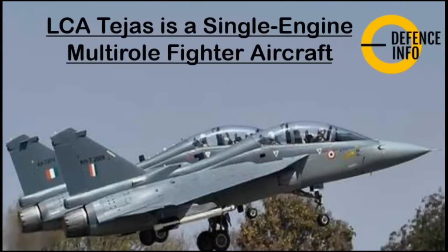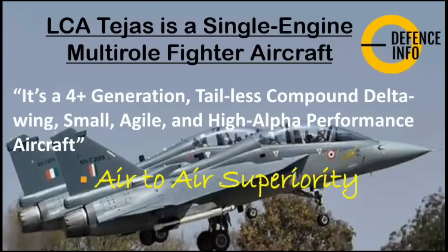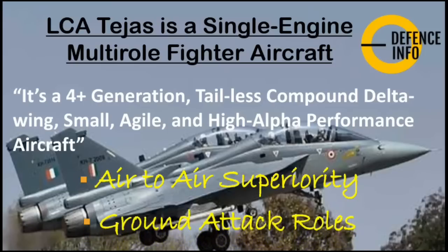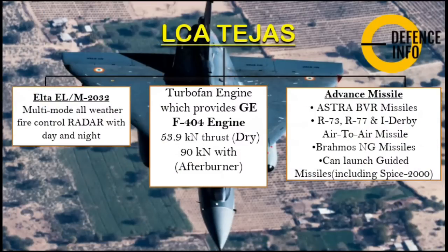LCA Tejas is a single-engine multi-role fighter aircraft. It is a fourth-plus generation tailless compound delta wing aircraft, small, agile, and with high alpha performance. It is capable of air-to-air superiority and ground attack roles. LCA Tejas is equipped with the Israeli-made Elta EL/M-2032 multi-mode all-weather fire control radar, capable of day and night operations.